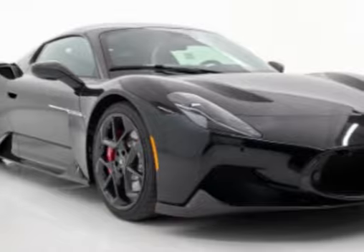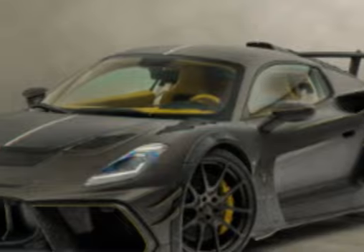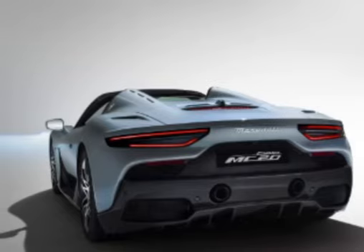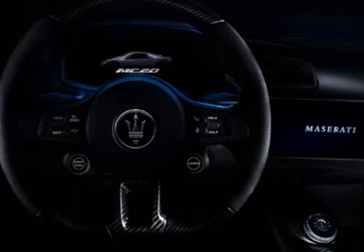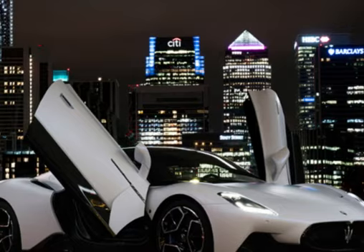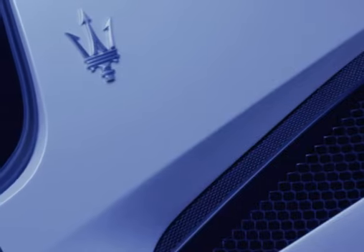Customization options: Maserati offers a range of customization options for the MC20, allowing owners to personalize their vehicles. This includes various exterior paint colors, interior trims, stitching options, and wheel designs, enabling customers to create a bespoke sports car tailored to their preferences.